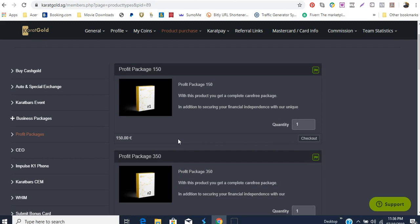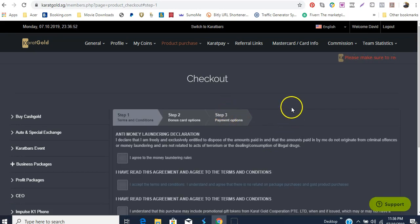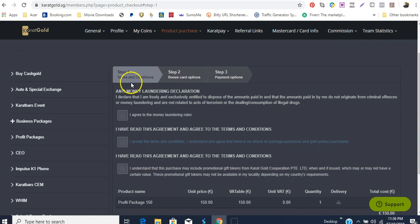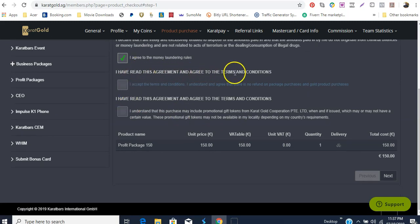You will click here to go to checkout. Notice it has quantity one — you're not going to buy more than one. You click checkout and it will take you to the checkout page. At the checkout page you'll notice it has some boxes — they want you to take an anti-money laundering declaration. You read that, check the box: 'I agree, have read this agreement and agree to the terms and conditions.'